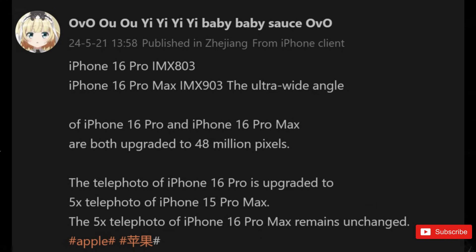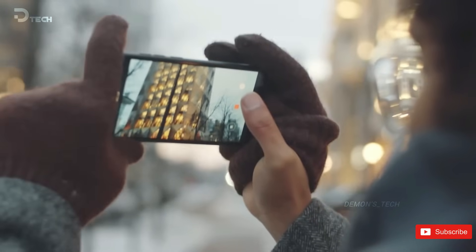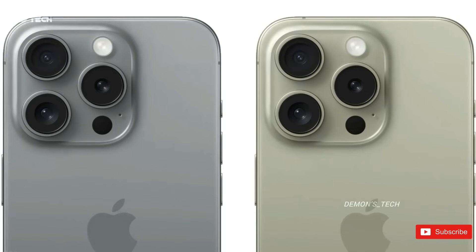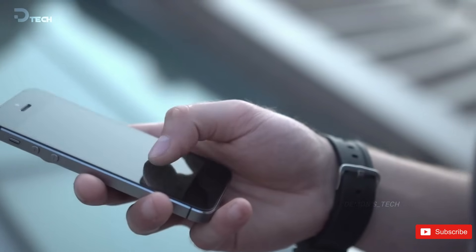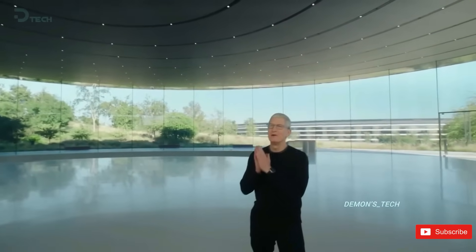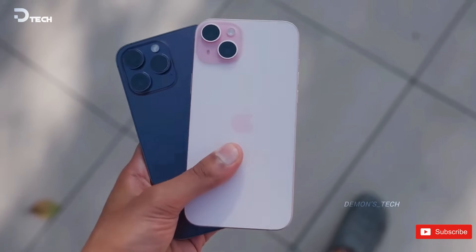On the other hand, the iPhone 16 Pro Max will boast a more advanced IMX903 sensor. Both the 16 Pro and Pro Max are expected to sport 48-megapixel ultra-wide cameras, a significant improvement from the 12-megapixel cameras on the iPhone 15 Pro and Pro Max models. This means higher resolution and a larger sensor size, although it may come at the cost of pixel size, which could shrink from 1 micron to 0.7 microns on the iPhone 16 Pro's 48-megapixel ultra-wide sensor.